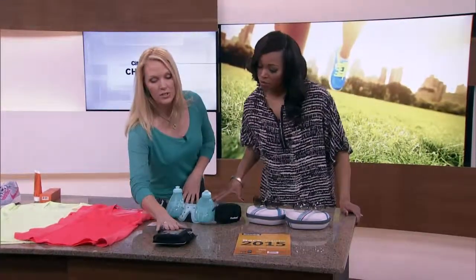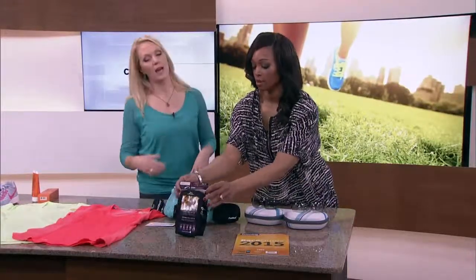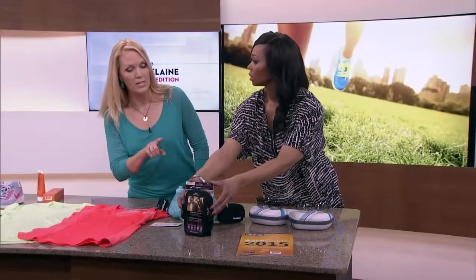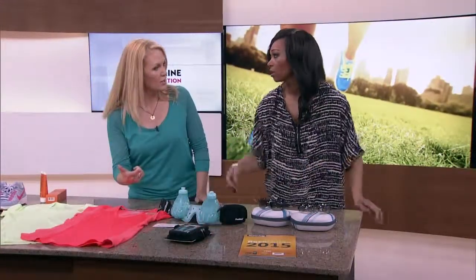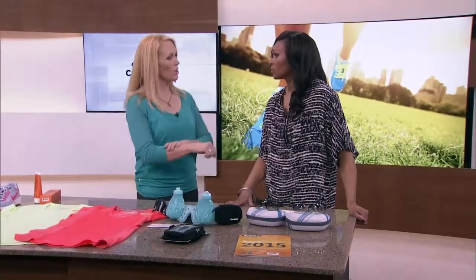This is an armband holder — it fits the new phones, the big ones. The Samsungs are quite big now, the BlackBerry Passports, and the new iPhone — this size fits all of those. Phones are great to have when you're going outside because you've got GPS, cadence monitoring, and a lot of other functions, or you can go with a watch.